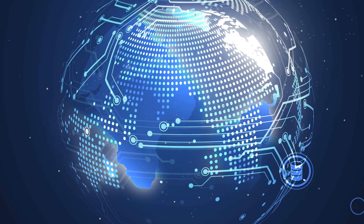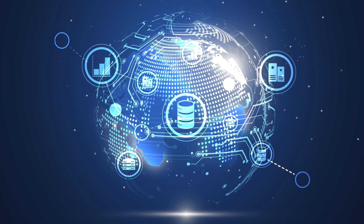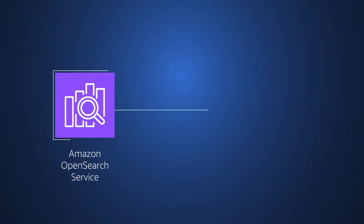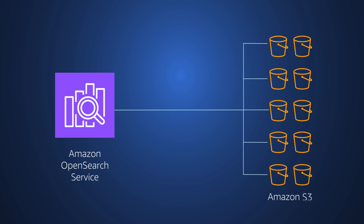In today's data-driven world, secure, efficient access to data sources is critical for organizations of all sizes. Amazon OpenSearch Service offers a range of storage options and data acceleration capabilities to meet your needs,